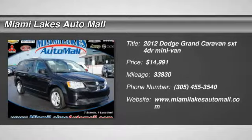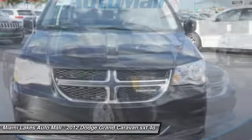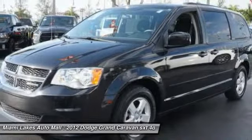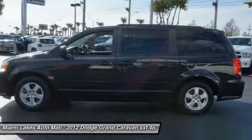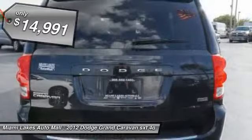2012 Grand Caravan. The Dodge Grand Caravan received the government's highest front and side crash rating of five stars. Its vast interior is widely praised with an innovative seating arrangement, versatile cargo storage, and enough entertainment features to keep the kids entertained on road trips, and is priced below $15,000.